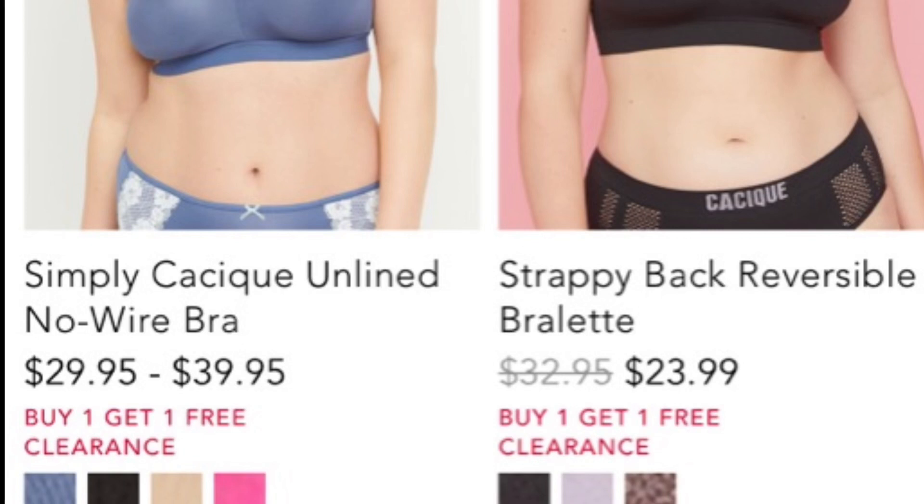I want to tell you guys about this one though, real quick. It's for bras and it's at Lane Bryant. I'll leave a link in the description box so that you can get to it pretty quickly. They have a buy one get one free deal.